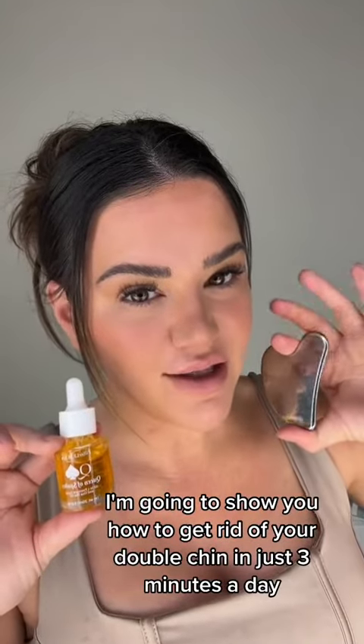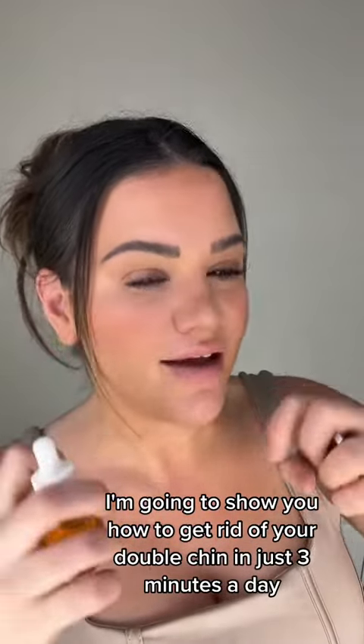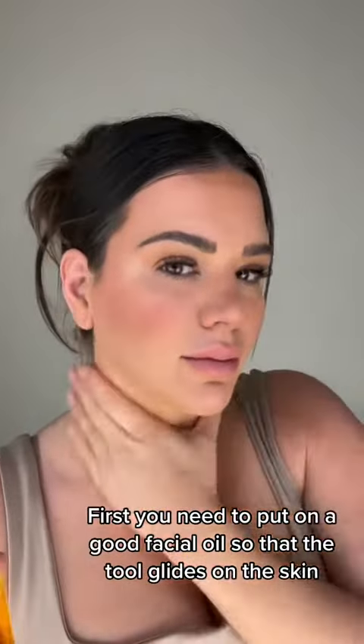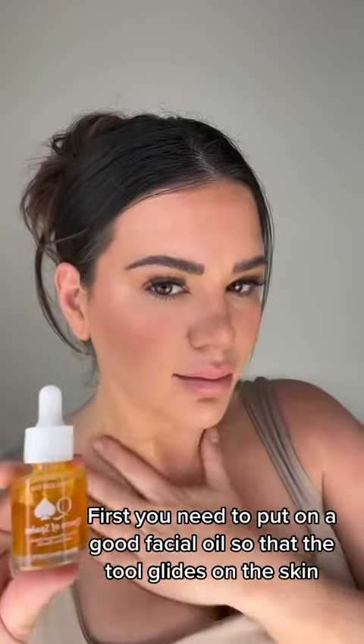I'm going to show you how to get rid of your double chin in just three minutes a day. This is my absolute favorite thing to do. First, you need to put on a good facial oil so that the tool glides on the skin.